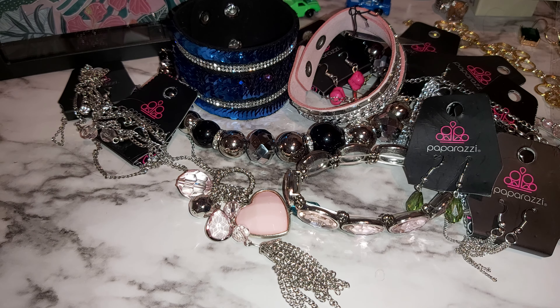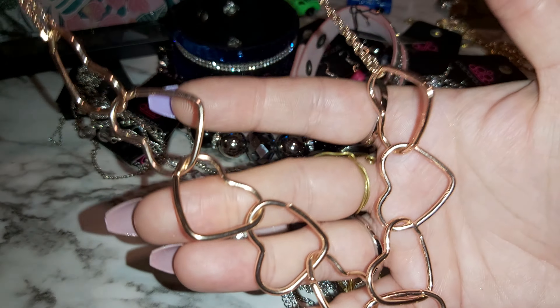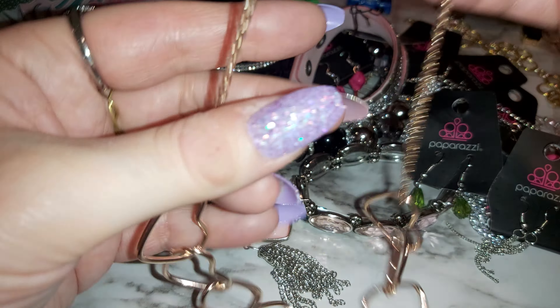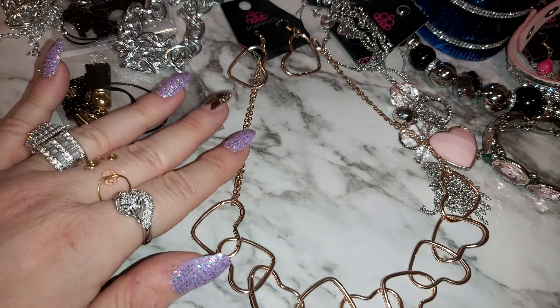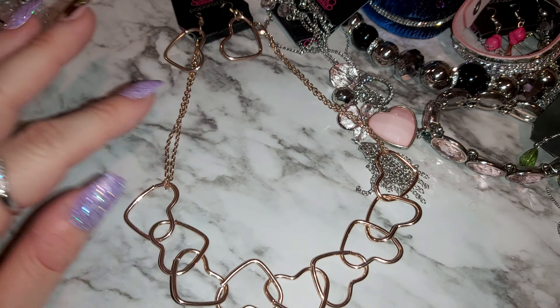Let's move on to these heart earrings and necklace. These are the earrings — rose gold. And the heart necklace. Wow, look how pretty that is. Beautiful. Let me lay that out so you can see it better. For sure I'm wearing this. Good for Valentine's Day, New Year's Eve, whenever you feel like it.